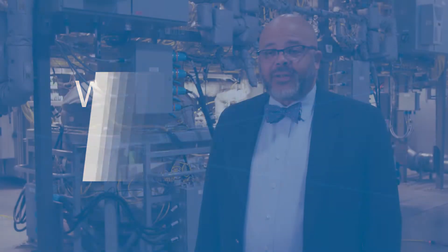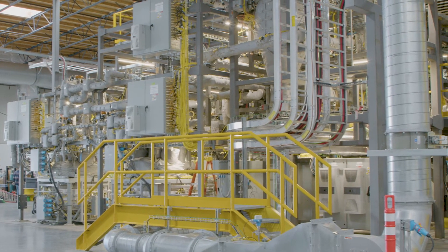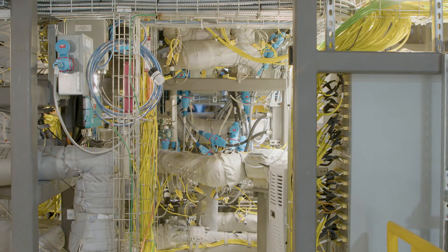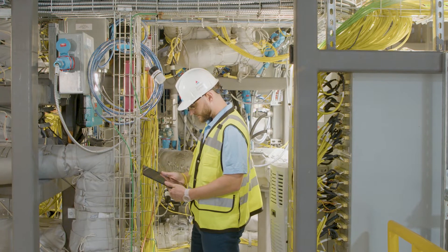At Southern Company's research and development organization, we firmly believe that nuclear is going to be part of the net zero future. So we started with a whiteboard, nothing on it, and we developed our thoughts on what characteristics a technology would have to have to really change the marketplace and bring value to the company and to our customers. What we found as we looked through the technologies that were out there, the molten chloride fast reactor concept with TerraPower had tremendous value.